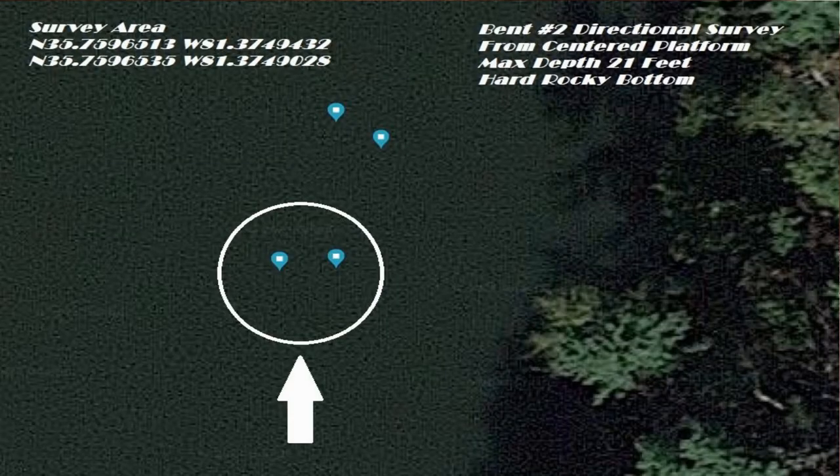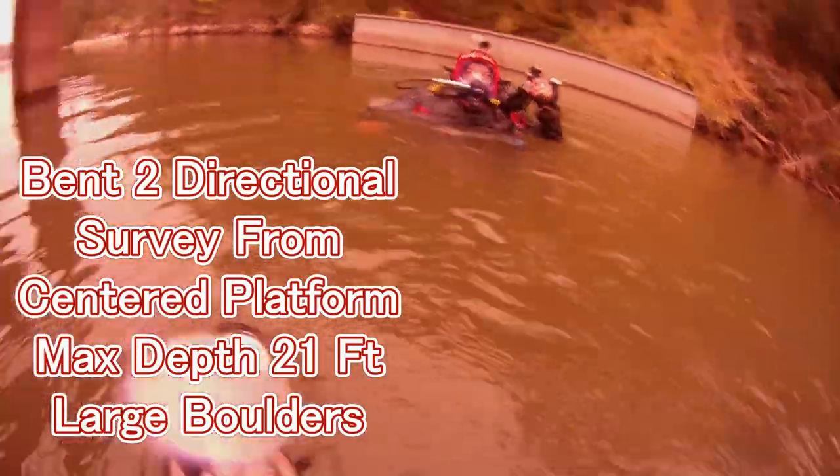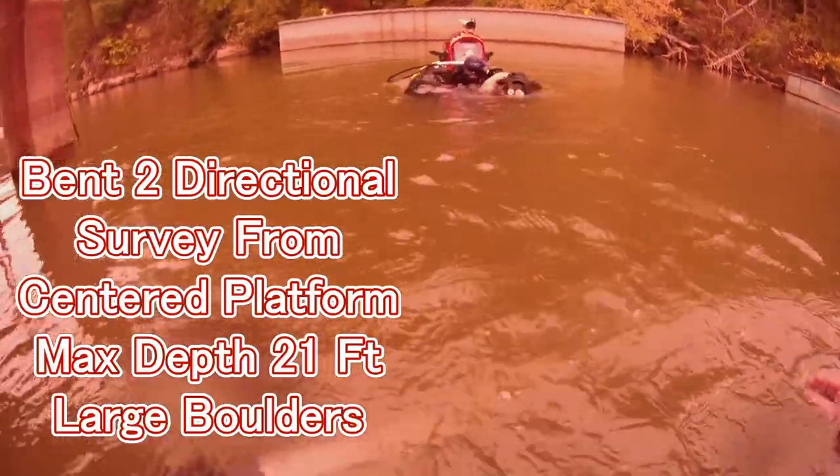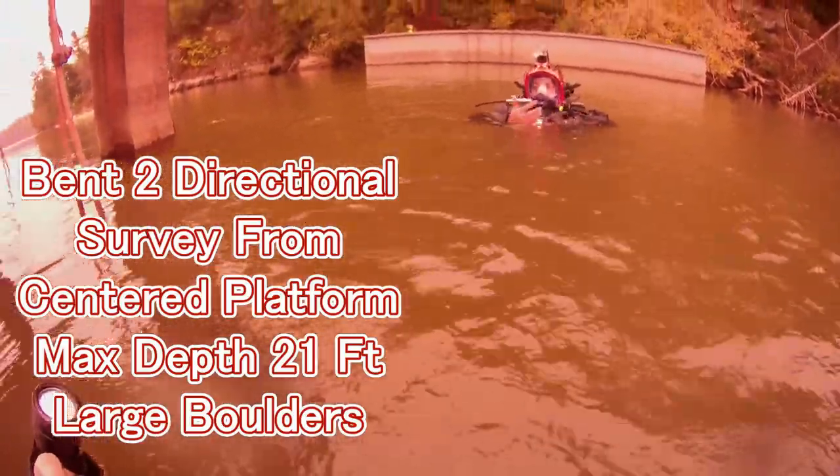You'll notice we're doing two different surveying techniques: a circle search and a directional search. The reason we're doing the directional is that center platform is in our way. I'm not sure what the platform is for — according to the bridge crew they'll remove it during construction. We can't do a complete 24-foot diameter circle with it there, so we're using it as a reference point to start a navigational search and swim the actual directions needed to conduct the survey.